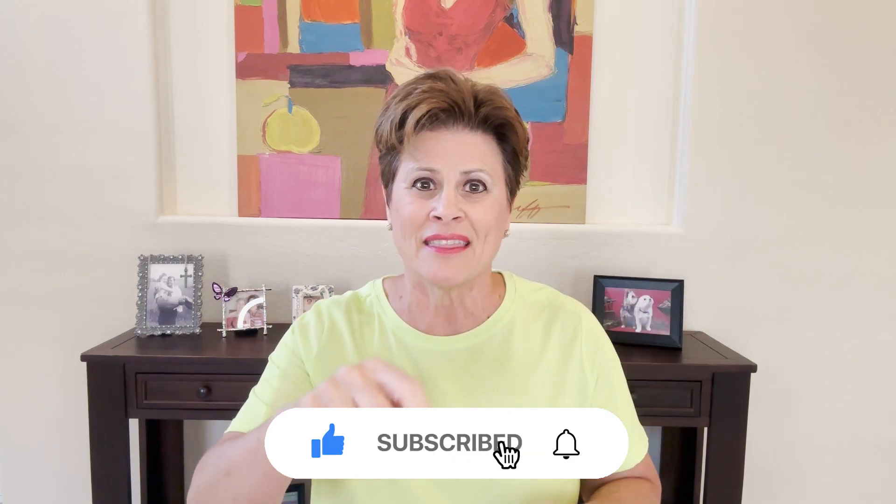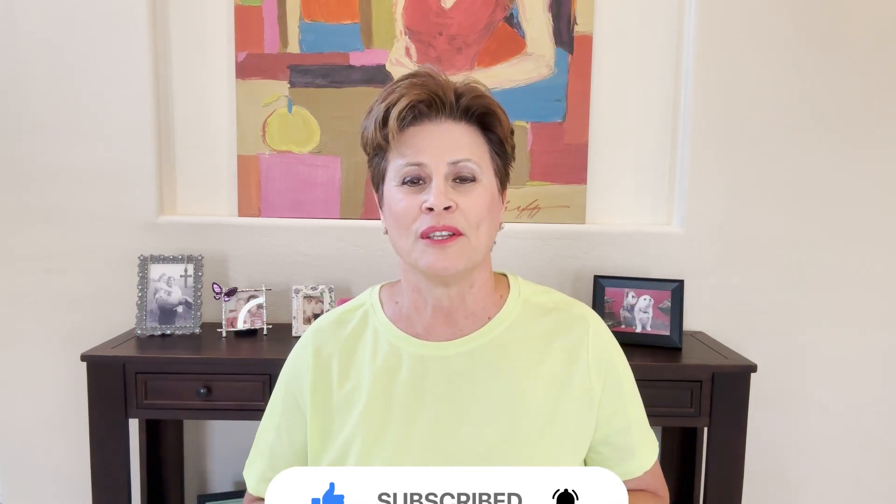If this is your first time to the channel and you'd like to know everything about living in Scottsdale, Arizona or the surrounding areas, then subscribe below and remember to hit the bell so you can be the first to be notified when anything new comes up about Scottsdale, Arizona and the surrounding areas.